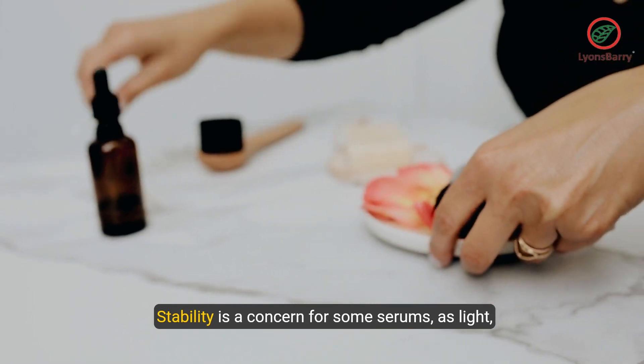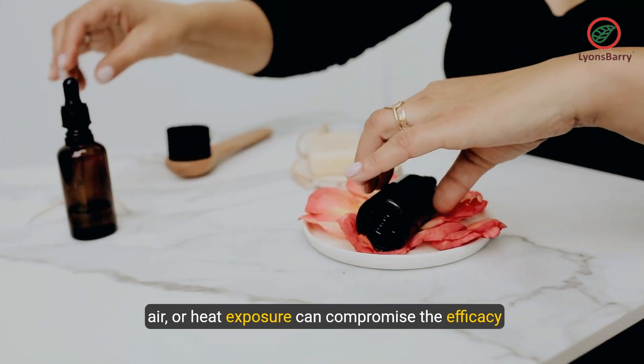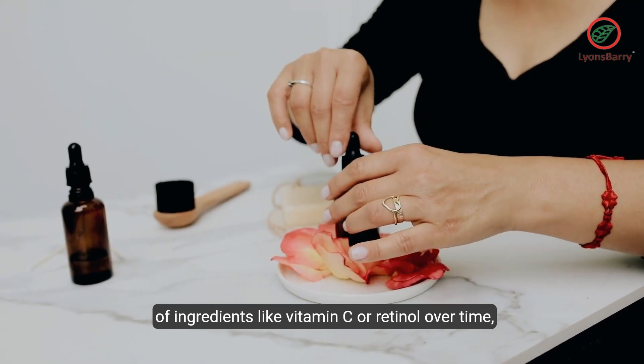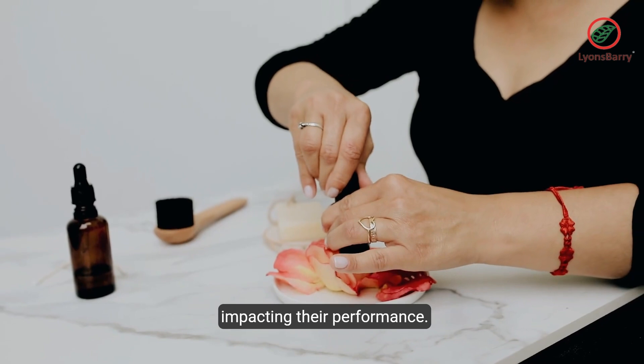Stability is a concern for some serums, as light, air, or heat exposure can compromise the efficacy of ingredients like vitamin C or retinol over time, impacting their performance.